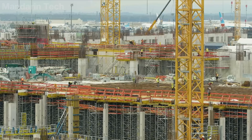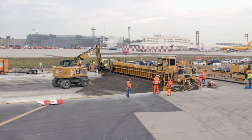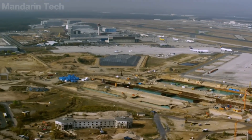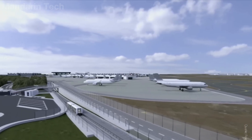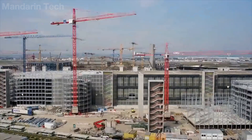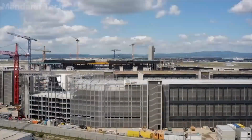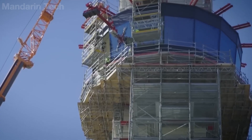Terminal 3 is the answer to that nearly impossible challenge. A project spanning more than a decade, costing over 4 billion euros, built on the site of a former military base, squeezed between runways, rail lines, and an uninterrupted flow of passengers. There is no such thing as closing down to build, no room for trial and error. Everything has to be precise from the start.